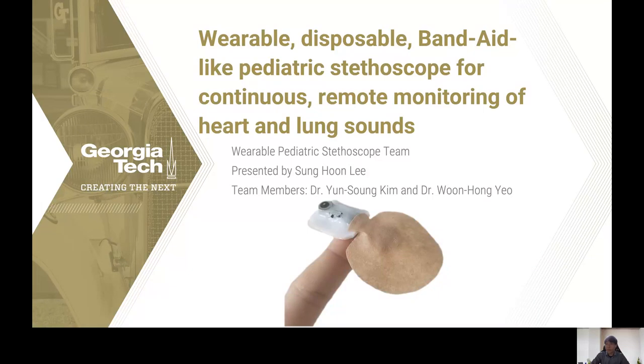Hello everyone, this is the Wearable Pediatric Stethoscope team from Georgia Tech. I'm Sung Hoon Lee, a graduate research assistant under Dr. Eun Hong Yeo, and today we want to present to you a wearable disposable Band-Aid-like Pediatric Stethoscope for continuous remote monitoring of heart and lung sounds. We have Dr. Yoon Sung Kim, a research faculty in the Center for Human Centering Interfaces and Engineering, and Dr. Eun Hong Yeo, the director of the center, in the team.